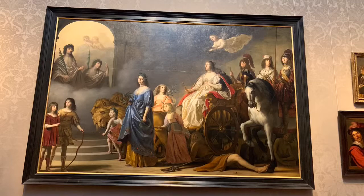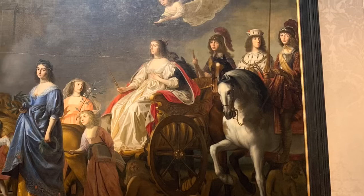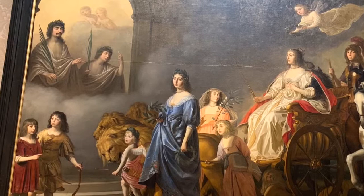I focused the most on this one painting that I know caught your eye as well — the Triumph of the Winter Queen, Allegory of the Just by Gerard von Honthorst. It was painted in 1636, commissioned by the Winter Queen herself.